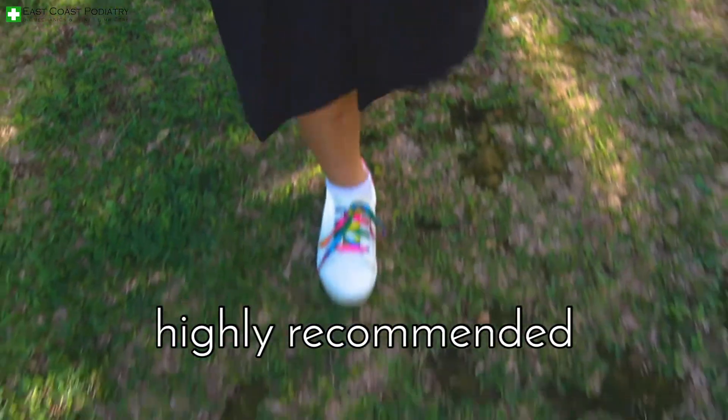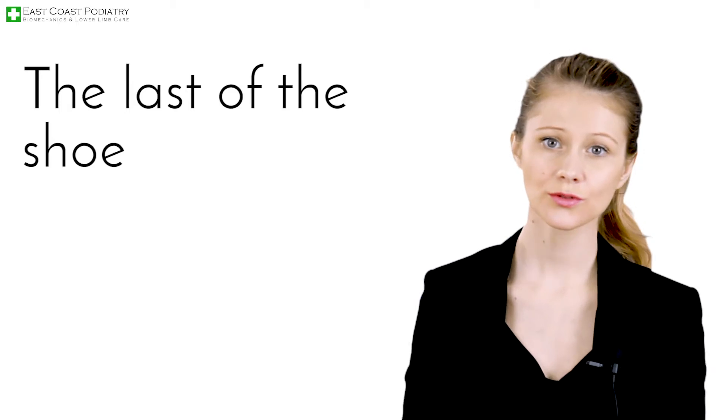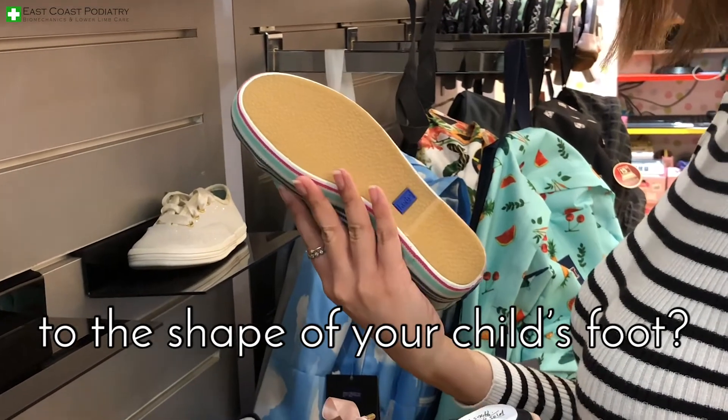Rounded toe boxes are highly recommended, ensuring your child's foot does not contour to the shape of the shoe. The last of the shoe should conform to the foot skeleton. Shoe last comes in two general shapes: straight and C-shaped. Which one corresponds best to the shape of your child's foot?